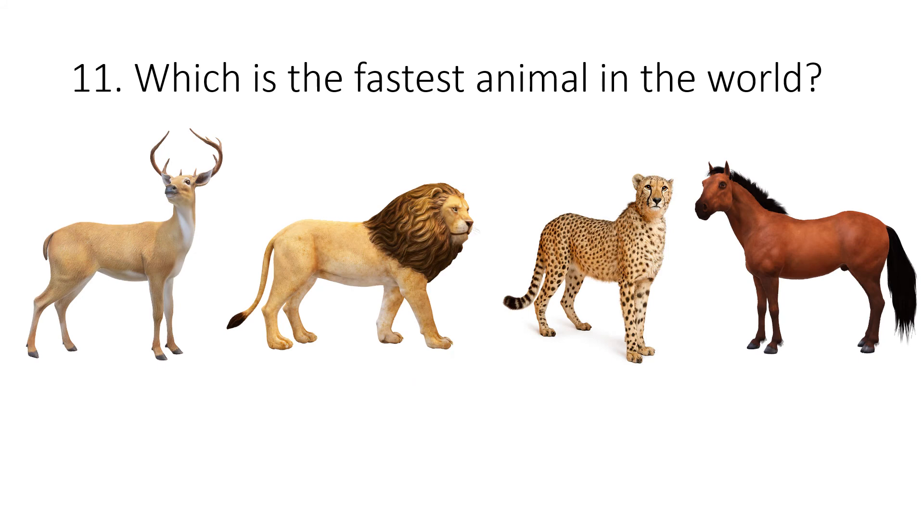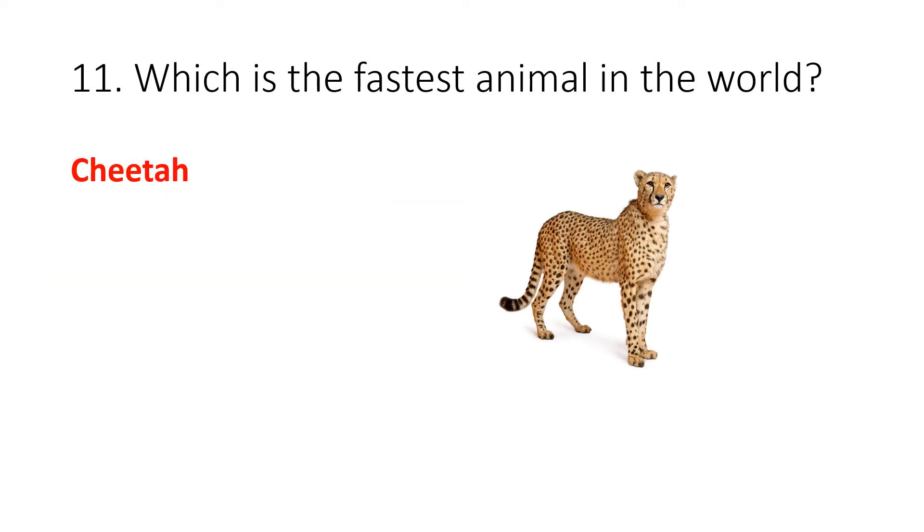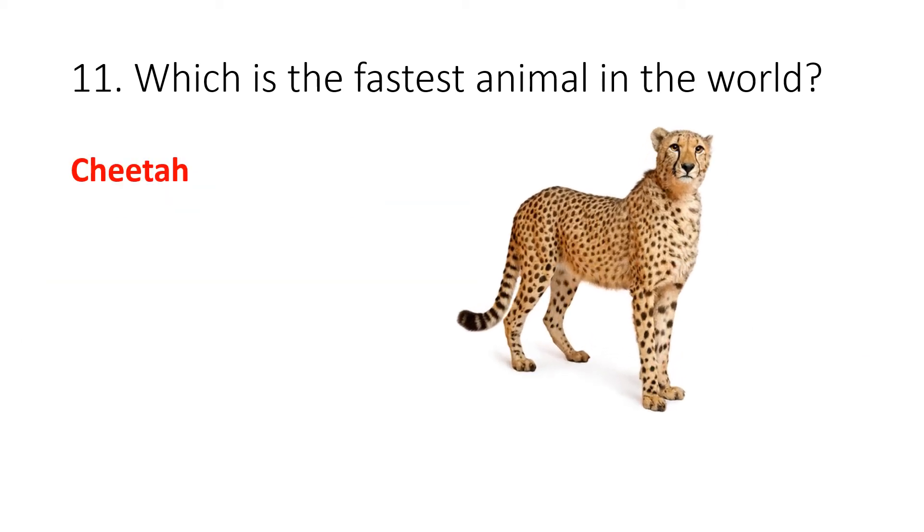Question 11. Which is the fastest animal in the world? Your options are reindeer, lion, cheetah or horse. The correct answer is cheetah.